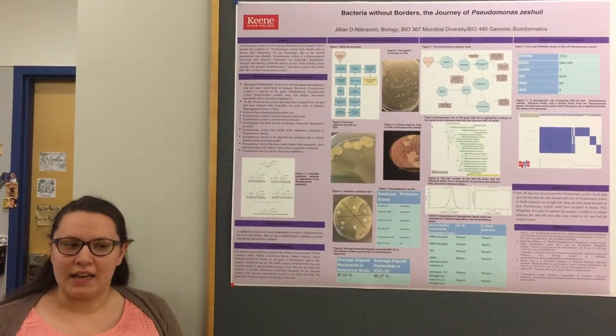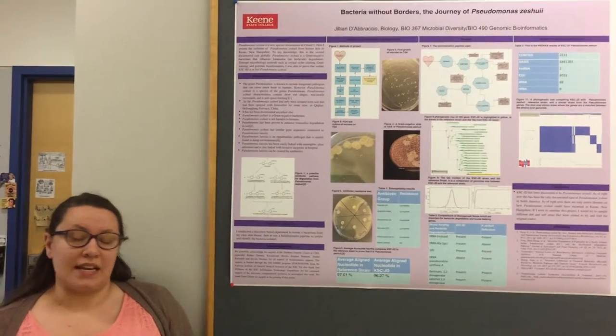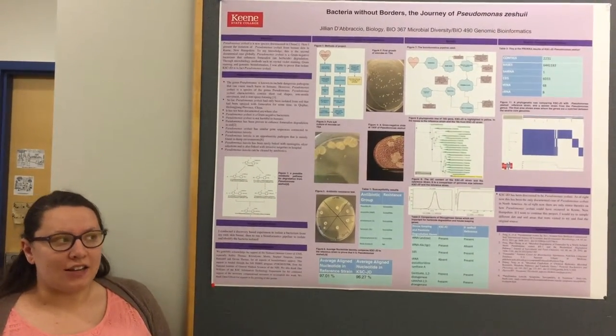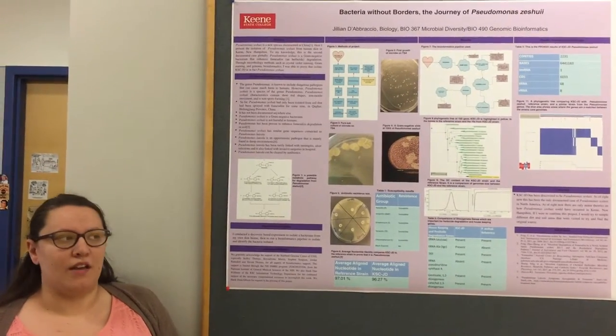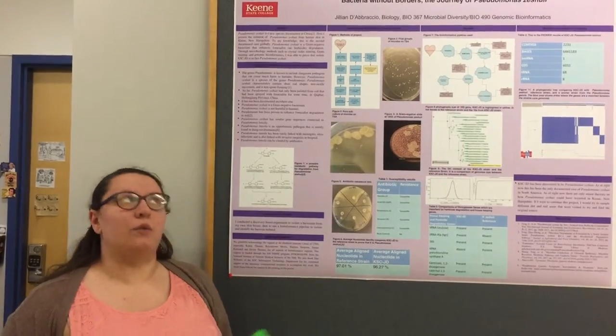We then went to the NCBI website and used a program called BLAST, which tells us what our actual microbe is. When I did that I didn't get 100% similarity on any of mine — the highest was 98%. I was thinking I was going to get Lactobacillus, and I actually got Pseudomonas zeuxii. I had never heard of it — it sounds like the sauce in Rick and Morty — I had no idea what it was.